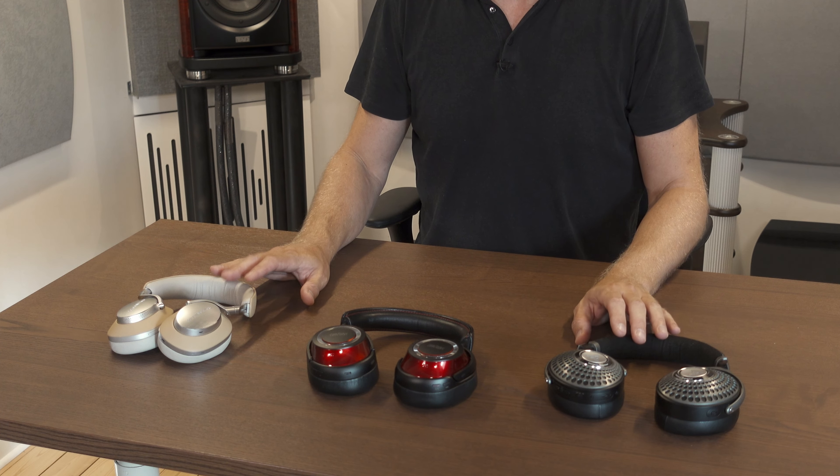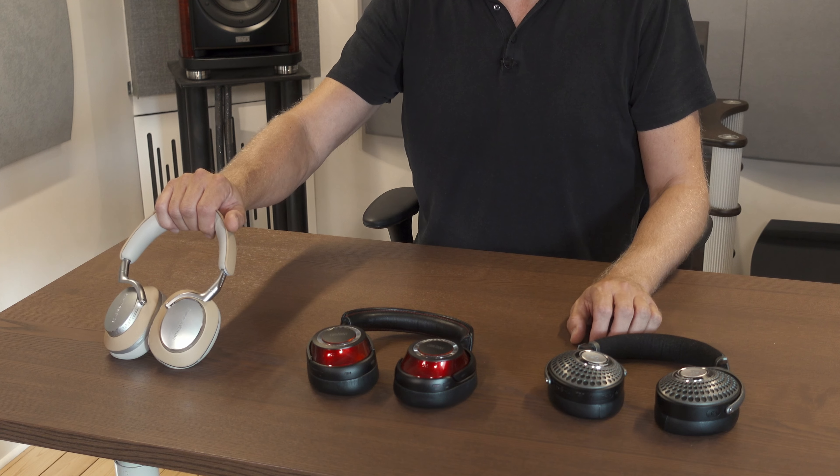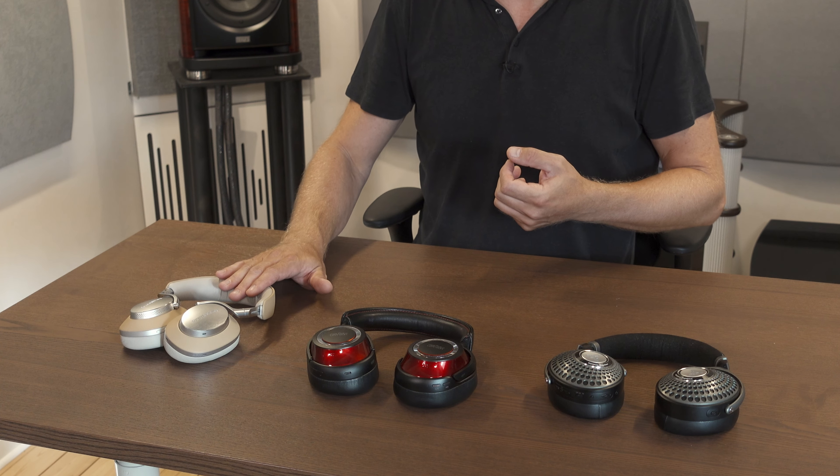Let's talk about the active noise cancelling of these headphones. The Bowers & Wilkins have one mode of active noise cancelling and a pass-through function that lets sound through from the outside in a controlled way. So if you see somebody talking to you — your spouse — you can quickly press the button on the left earcup, hear them, and react. You can also disable the active noise cancelling.